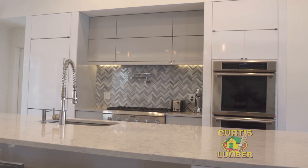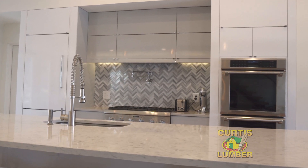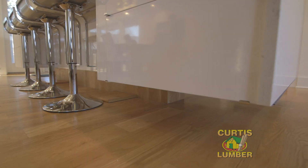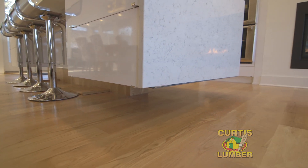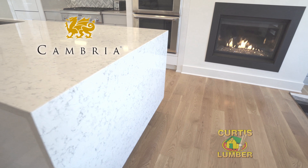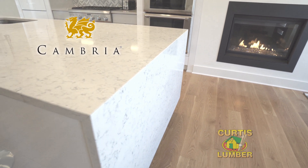The backsplash is really beautiful and fits in really well with the design of the kitchen. The island really adds to the contemporary look of this kitchen because it's a floating island. The Cambria countertop has a waterfall edge which adds to the clean look of this kitchen.